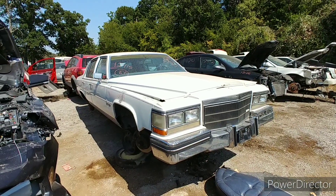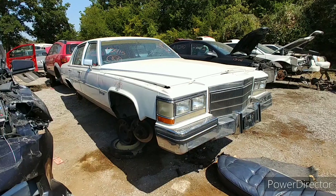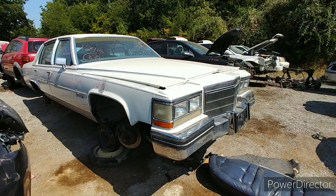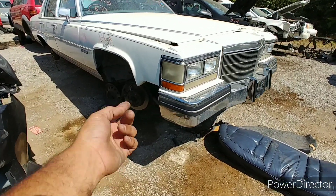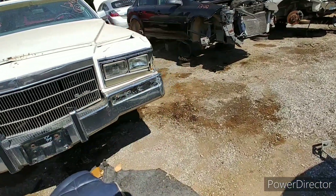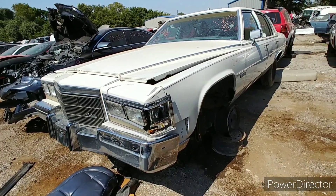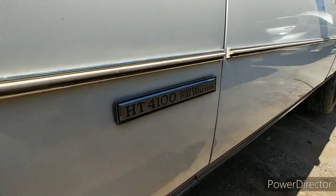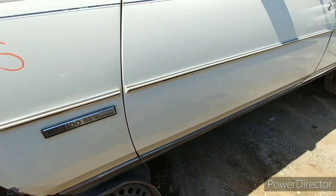Big old 80s Cadillac, man — Fleetwood Brougham, '83 Cadillac Fleetwood. There's really nothing wrong with her. I think they did the damage here in the yard — this is what did her in right here. A little bit of damage right there, or maybe it has something to do with that engine.